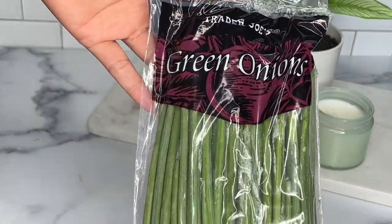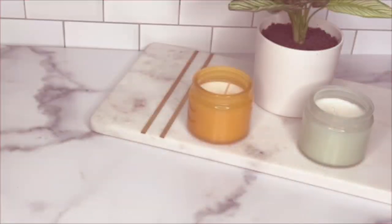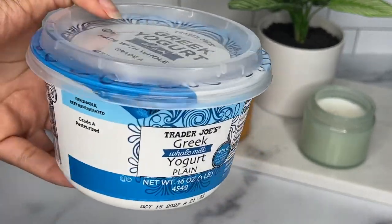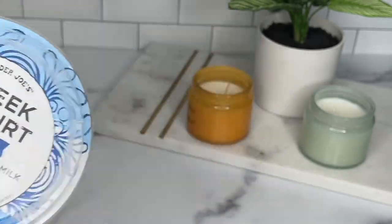Next up I have some green onions, which are a staple in my kitchen — this goes in everything. I also have some Greek yogurt, plain of course. I've been using it for the probiotics, but I also love marinating my proteins in it, as well as topping it with fresh fruit and some grains.